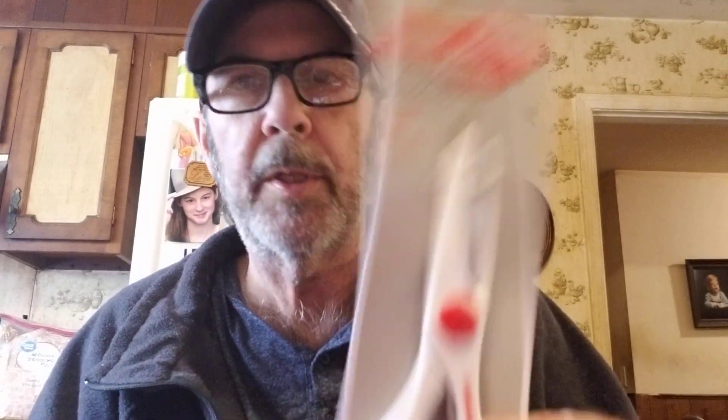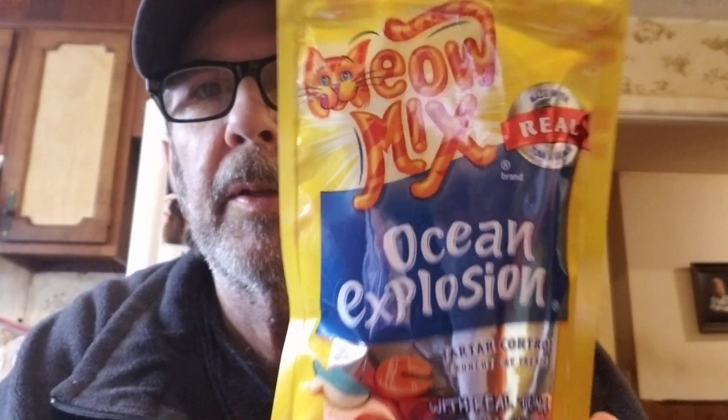Got some more kitchen scissors — we keep misplacing the other ones and they're starting to get dull. This is the only thing out of about six different little treat things for kitty that she'll have anything to do with, so I got this one.